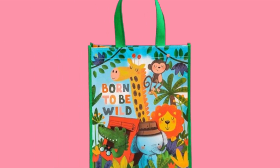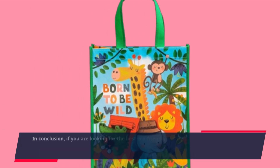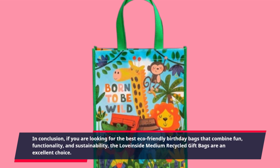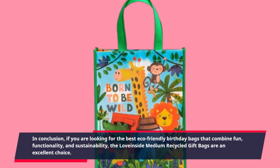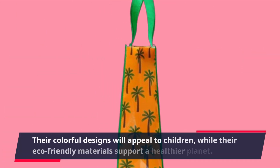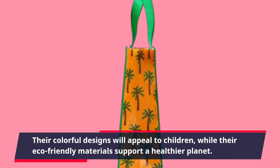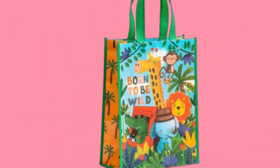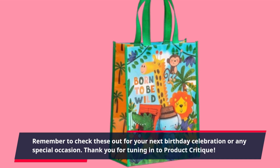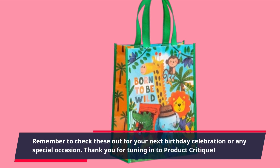In conclusion, if you are looking for the best eco-friendly birthday bags that combine fun, functionality, and sustainability, the Love Inside Medium Recycled Gift Bags are an excellent choice. Their colorful designs will appeal to children, while their eco-friendly materials support a healthier planet. Remember to check these out for your next birthday celebration or any special occasion. Thank you for tuning in to Product Critique.